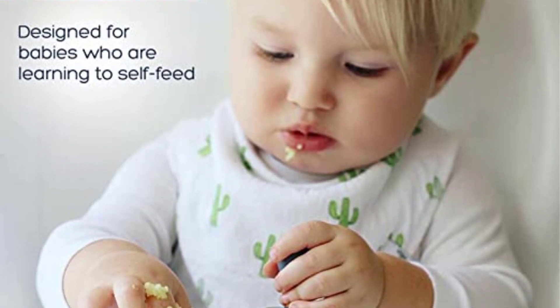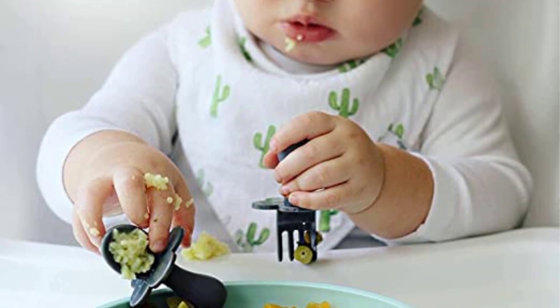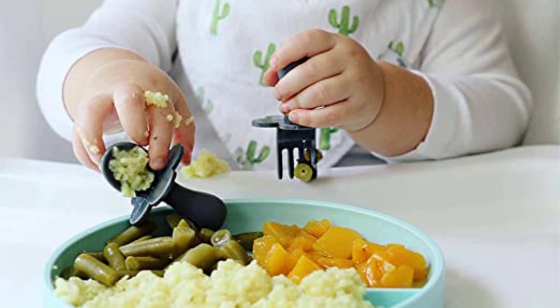Positives of this product: Choke barrier, small thick handles, and made of non-toxic materials. Negatives of this product: Best for smaller-handed babies and the spoon is shallow.